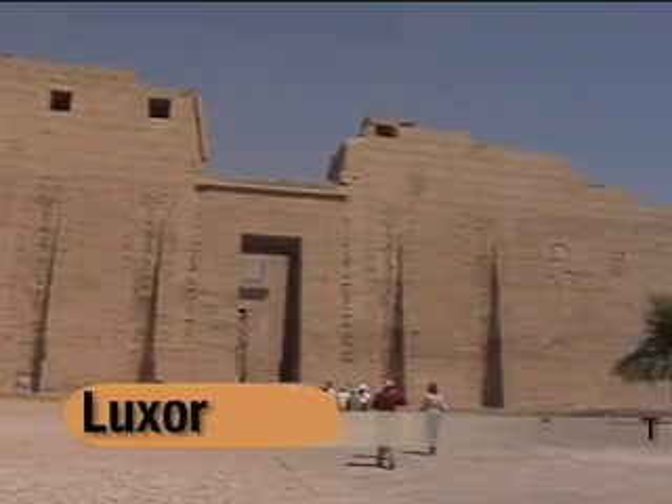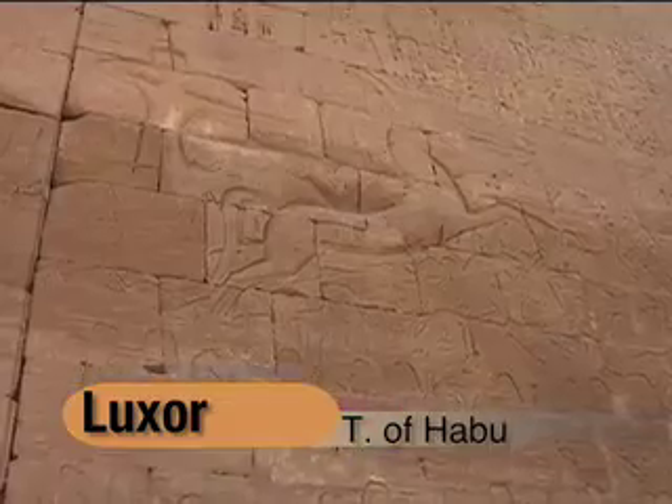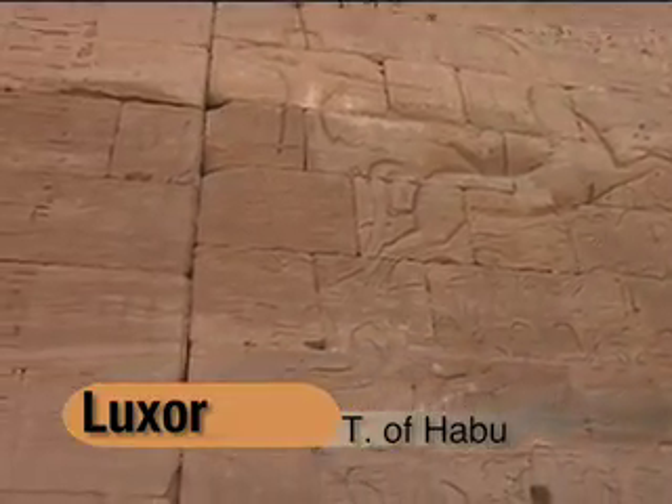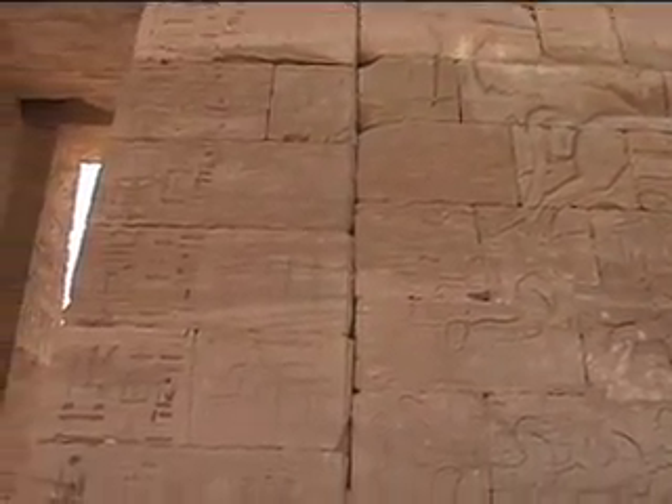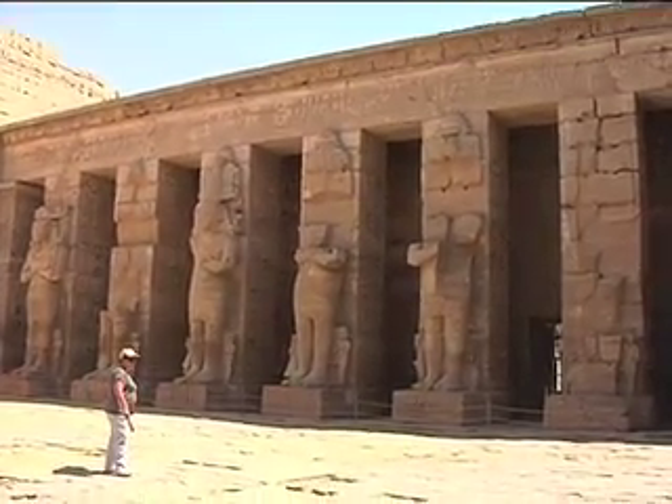Ramesses III is considered one of the greatest in ancient Egyptian history. By his time, the Mycenaeans attacked the Dorians in Greece and there were waves of emigration towards the Middle East.